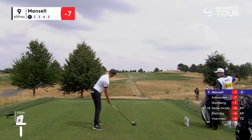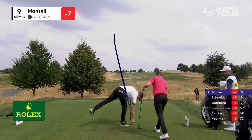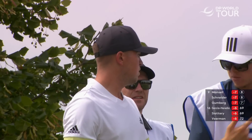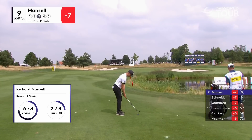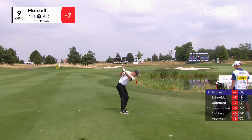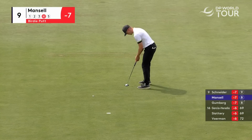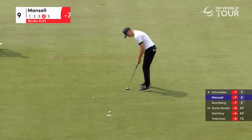Richard Mansell lined up down the left side towards the left bunker, going to slide this one off from left to right - and it's done so absolutely to order. Trust the yardage, trust the club, trust your swing - and do that. Beautiful. Nice approach shot from Richard Mansell, and beautifully holed.